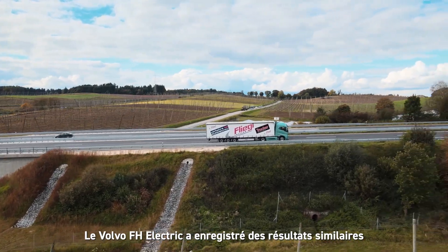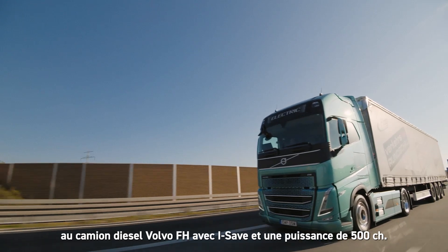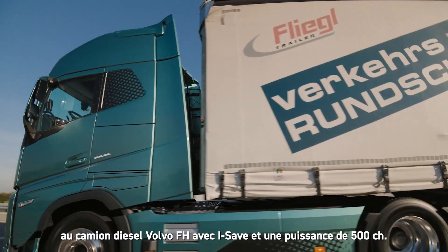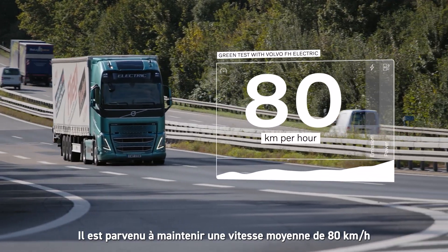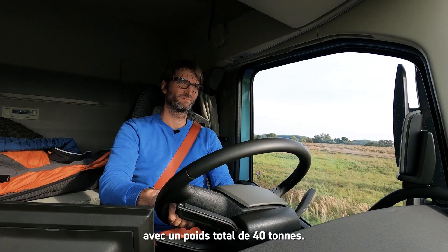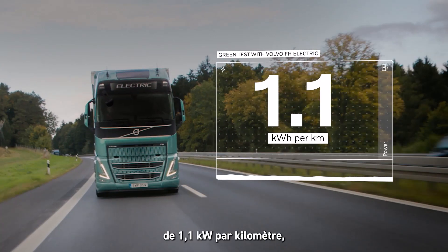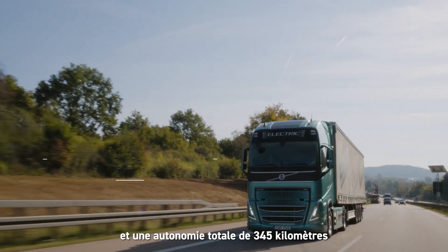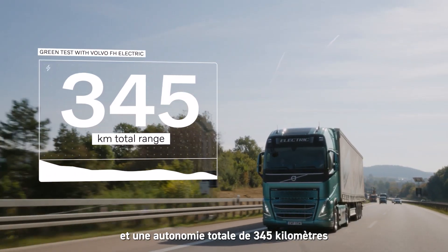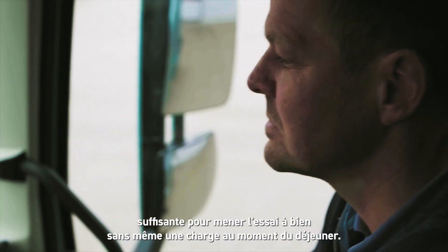The Volvo FH Electric performed the test on par with the Volvo FH with iSave 500-horsepower diesel truck, maintaining an average speed of 80 km per hour at 40 tons total weight. The test truck had an energy consumption of 1.1 kWh per kilometer and a total range of 345 kilometers, enough to complete the route even without charging at lunchtime.